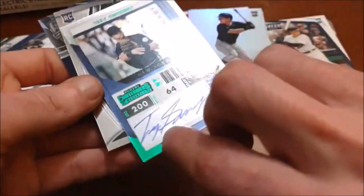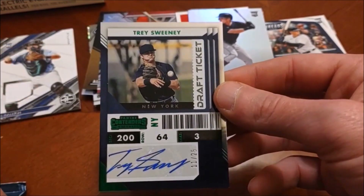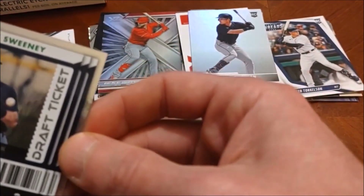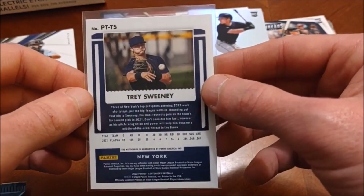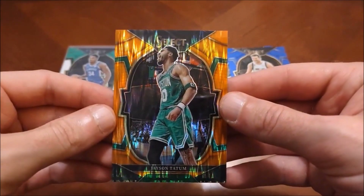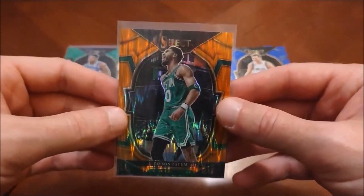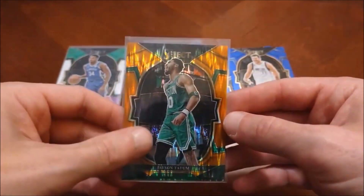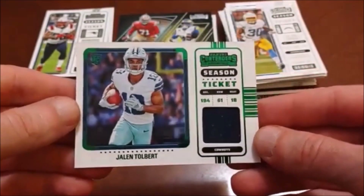This has got to be our next hit — it is Trey Sweeney for the Yankees and it's an autograph, so very nice. Numbered low — 11 out of 25. I guess contenders draft ticket green would be my guess. Admittedly I'm not super familiar with Trey Sweeney, but a low-numbered auto out of 25 is crazy. And then here's our final one — that is just pretty. That's a flash prism — not numbered, but a very very cool looking Jesus Tate and Trent Williams.